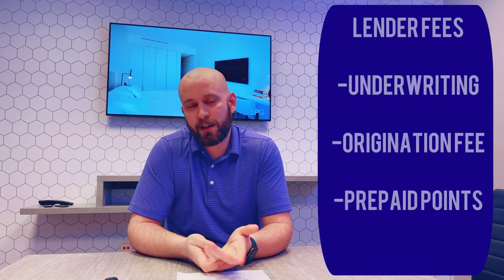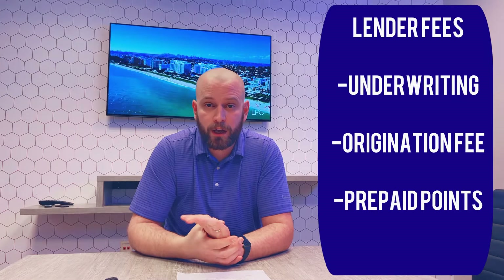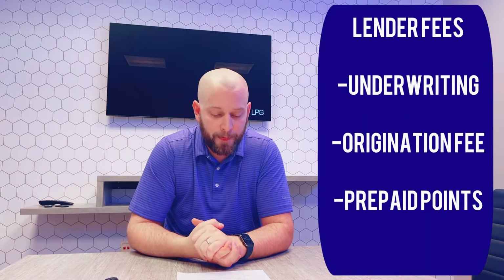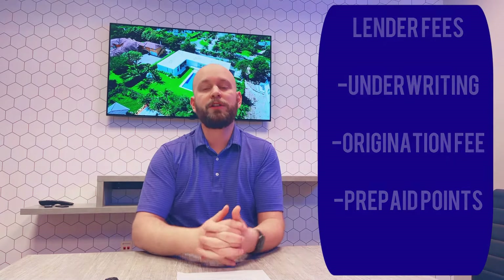You'll also have some fees from the lender. The lender is going to charge you an underwriting fee — normally I see that sit in the range of $1,000 to $1,200, but that can vary depending on the lender. Some lenders are also going to charge origination fees, which is a fee paid up front in order to originate the mortgage. Not all lenders charge this. I've seen origination fees range anywhere from $1,000 to $5,000 or even more. So shop around and find one that's not going to take you for a ride.